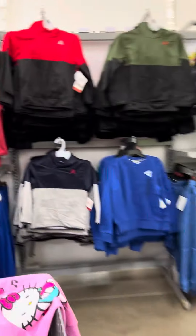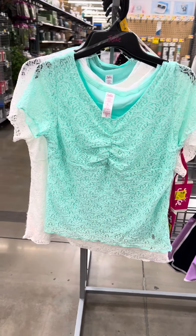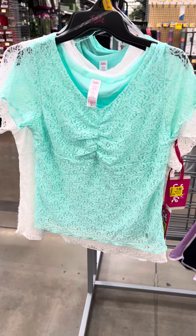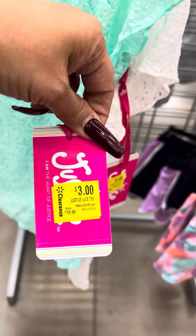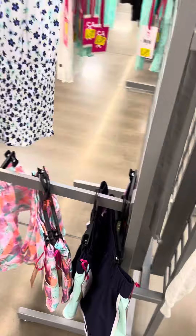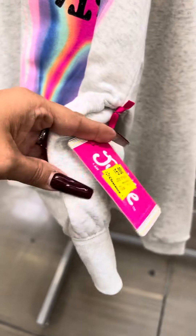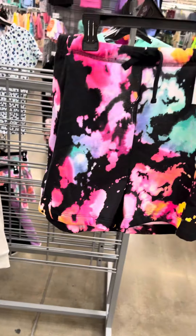I am going to come to the girls' section — lots of stuff in the girls' section on clearance. I did show these when they were marked down, and they did another mark down on a lot of the Justice stuff. Scan all of the Justice stuff because there's tons of clearance. They do have these shirts over here for three dollars, they also have them in white, also for three dollars. They have a lot of the hoodies over here for five dollars, regular price $15, and here is your barcode.